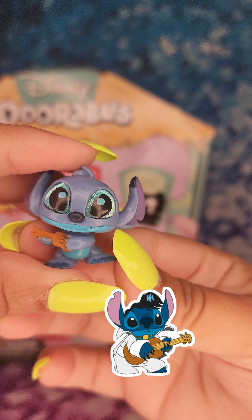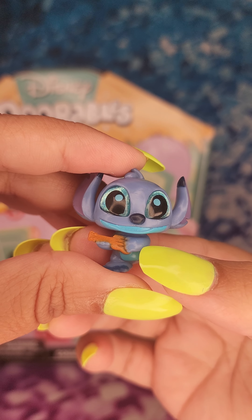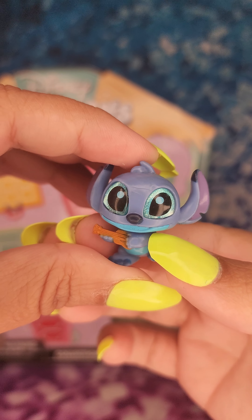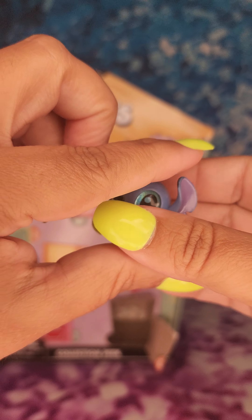Next one is the Yooka-Laylee Stitch. He has a little Yooka-Laylee and blue sparkly glittery eyes.